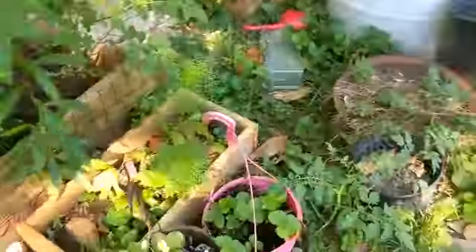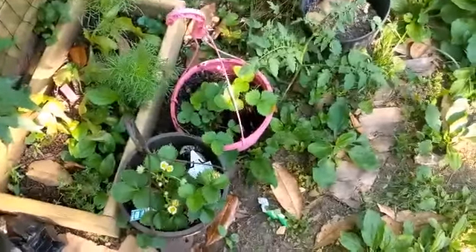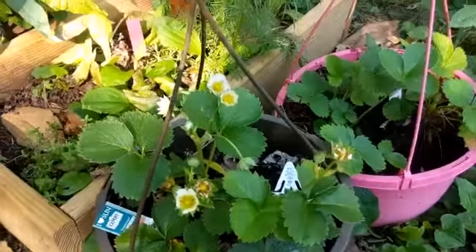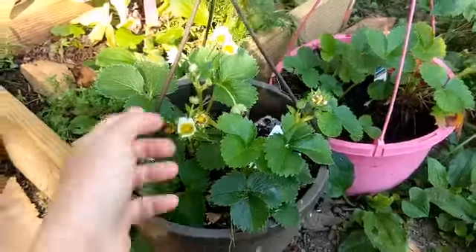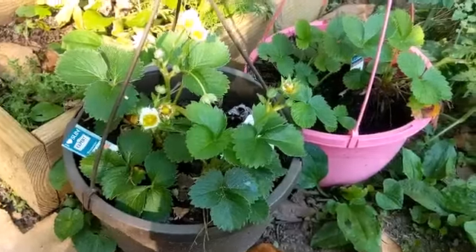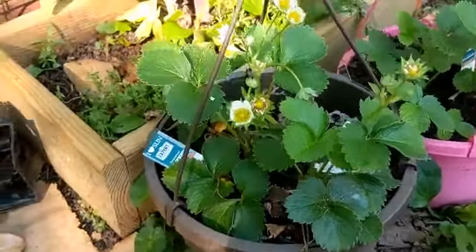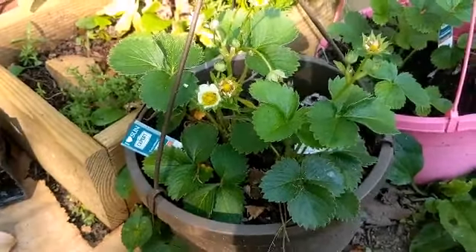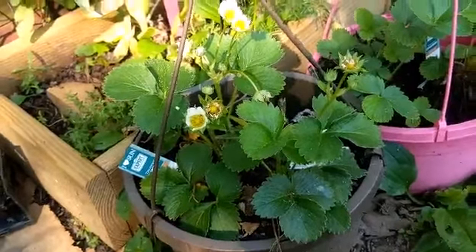My strawberries are blooming again! So my ever-bearing strawberries are blooming again, which I've got to get a bigger container for them — a more permanent container, because these two containers were just kind of a temporary thing this winter to see what they do. But I've got to get a more permanent solution for them, so I'll have to find somewhere in the yard to put them.